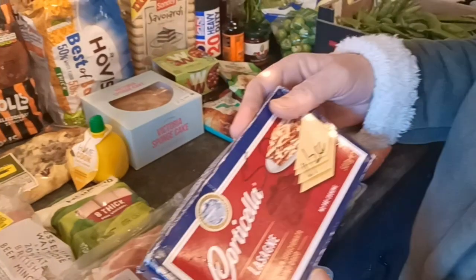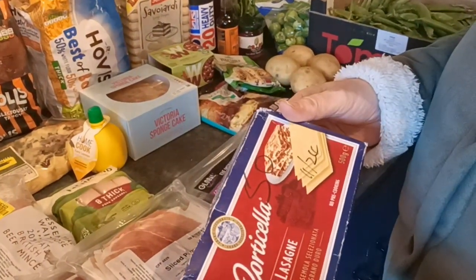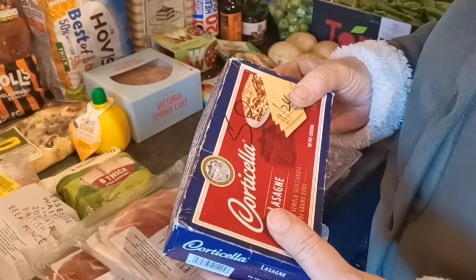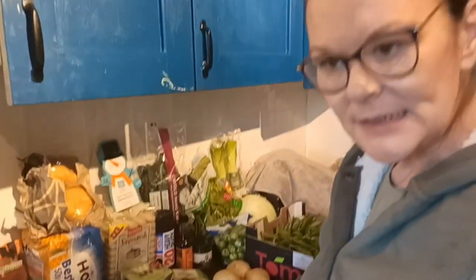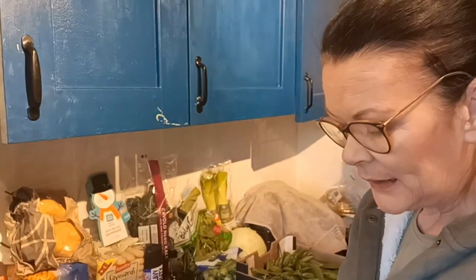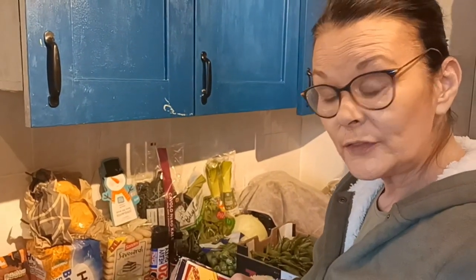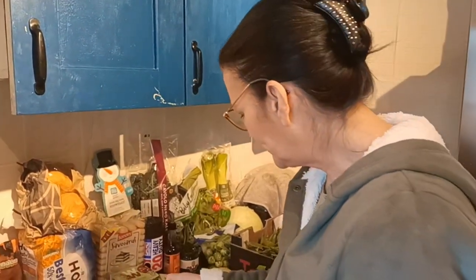Another pack of lasagna pasta - the box looks a bit battered but the pasta itself would be fine. It says the 24th of the 11th, but it's pasta and I'm okay with that. I'll store it in a ziploc bag and then another container to try and keep it as fresh as I can. I love lasagnas and make them quite often, so that'll come in handy.